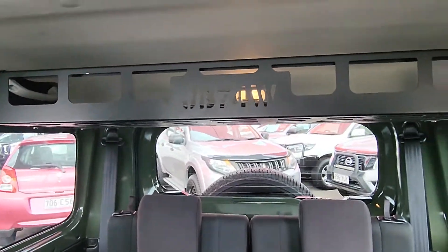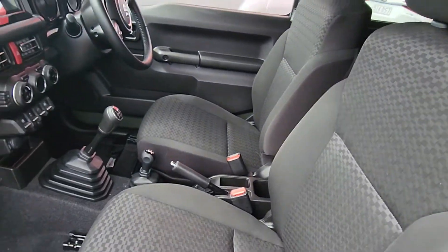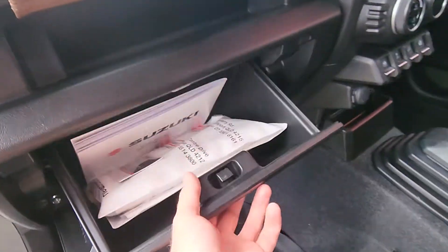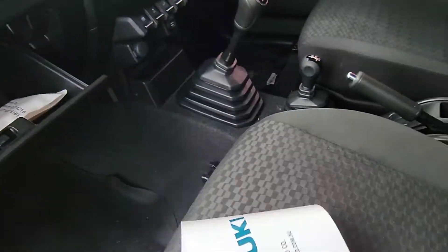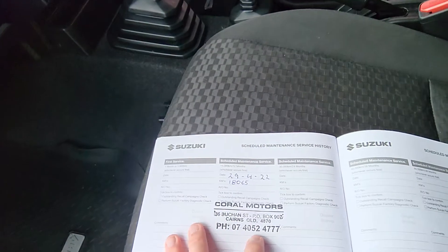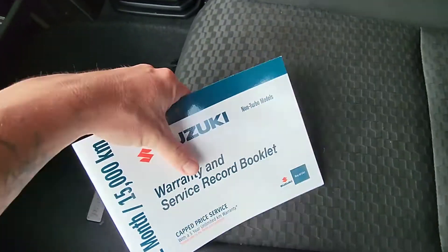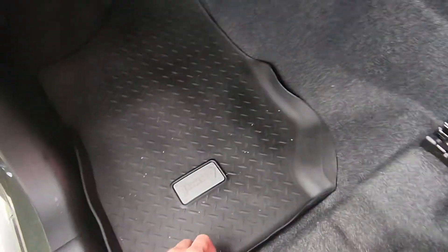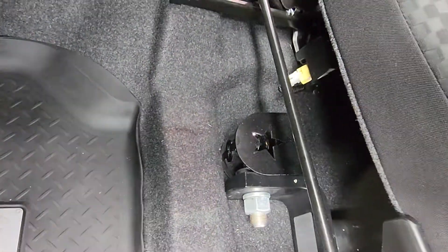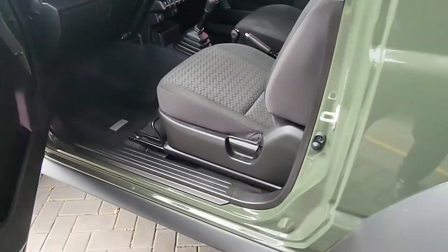There's an awesome little storage rack up there — you can actually take it out if you don't like it. Very clean through the interior. Service books are just inside: services are every 12 months or 15,000 Ks. This has had just one service here in Cairns at Coral Motors — 18,000 kilometres in 2022, so it's literally just been serviced. Not due again until about 30,000. You've also got the genuine Jimny mats and the tow bar tongue hidden inside the car.